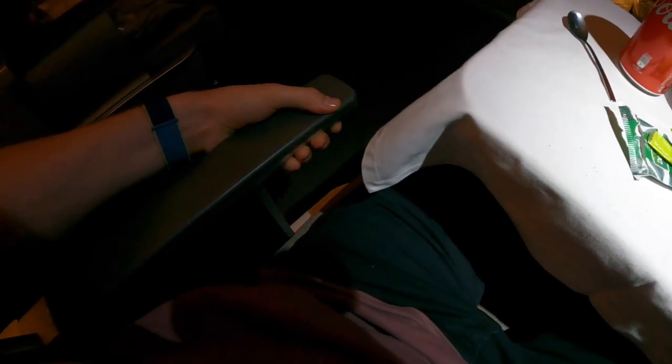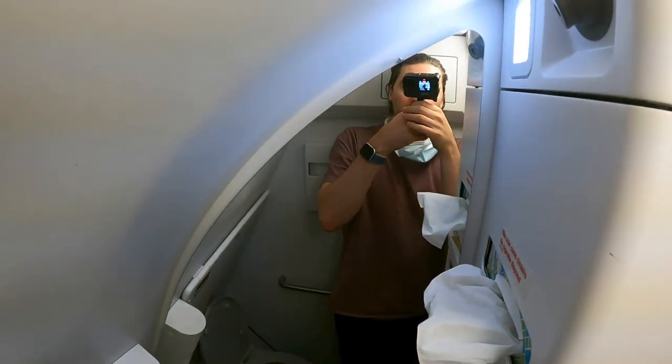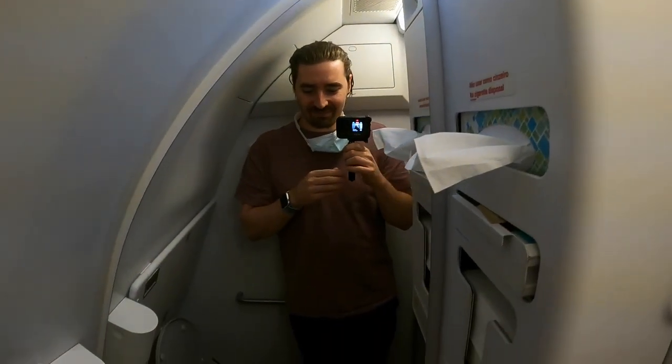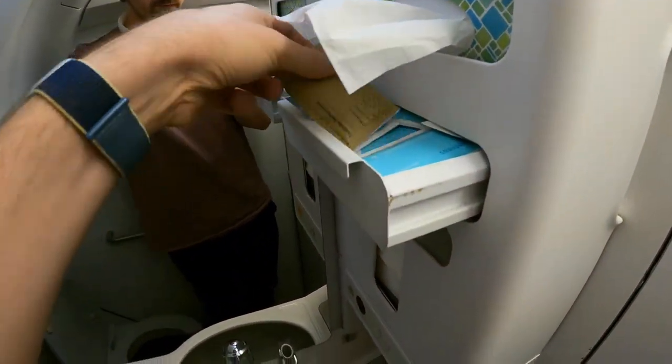The armrest can be lowered so you can leave your seat while the table is deployed. There is a single business class restroom located at the front of the cabin. It's small due to the aircraft size and had nothing special going on.